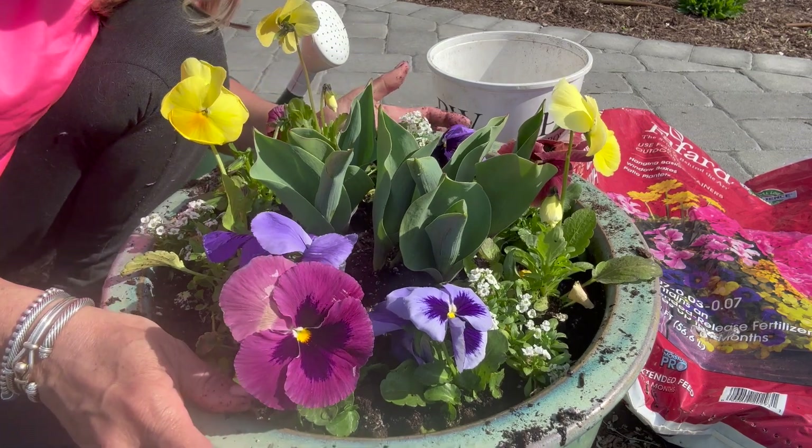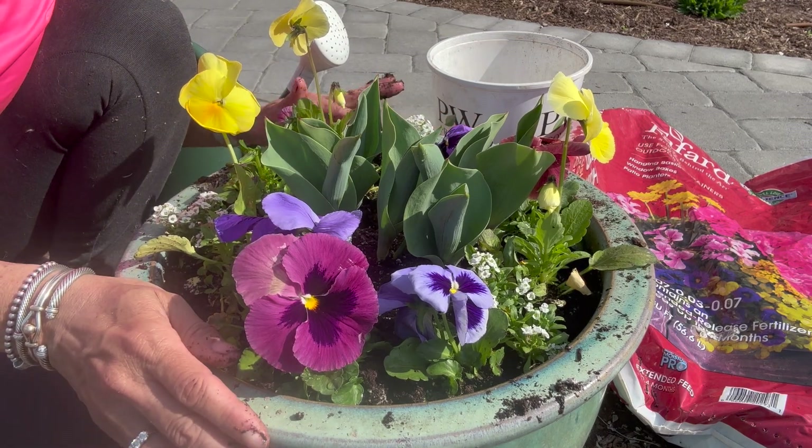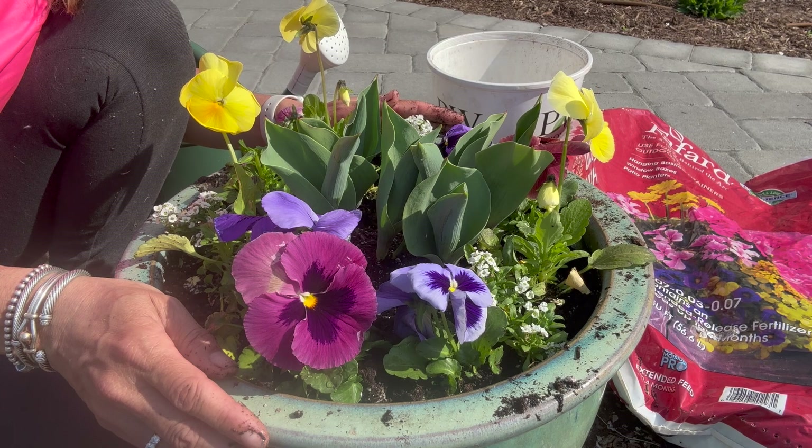I think it came out pretty! I hope these will grow a little taller and be a little more of a thriller. I'll give you an update on how it's doing. Thanks again for watching. Bye-bye!